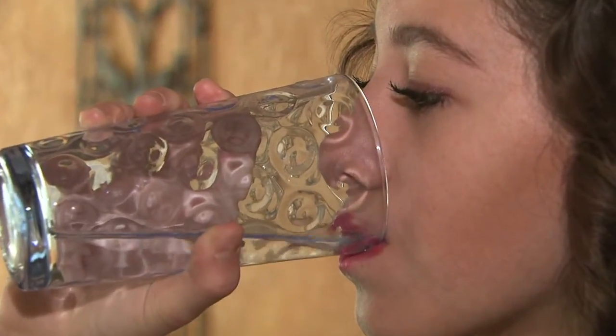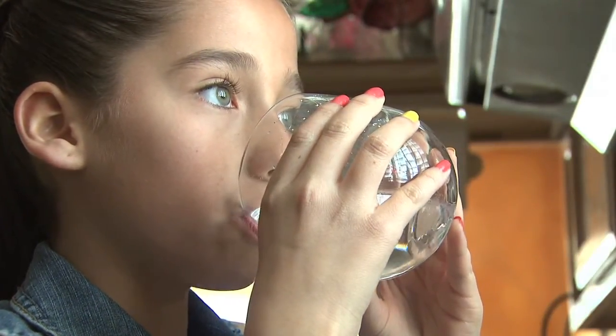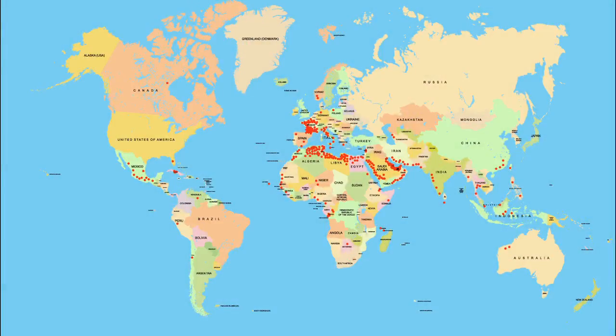Today, there are 300 million people throughout the world who rely on desalinated water to meet at least some of their daily water needs. That water comes from 16,000 desalination plants in 150 countries.